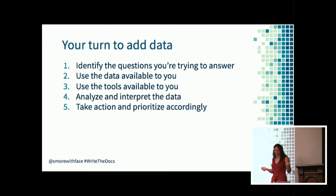Now it's your turn. You can add data to your prioritization process by following these simple steps: start by identifying the questions you're trying to answer based on your to-do list, then use the data and tools available to you to analyze and interpret that data and prioritize your own task list.